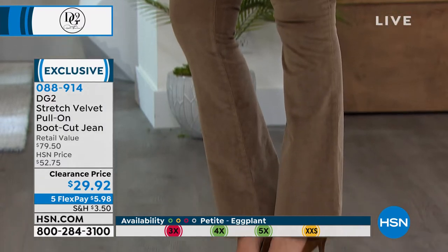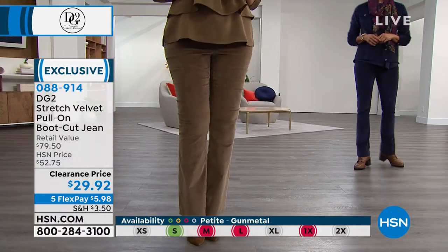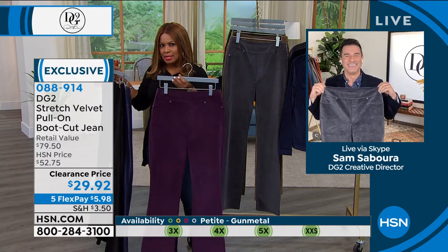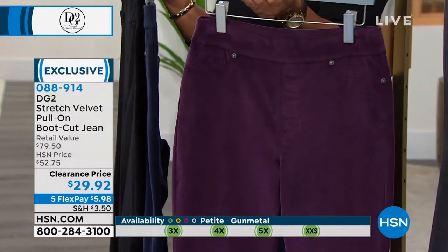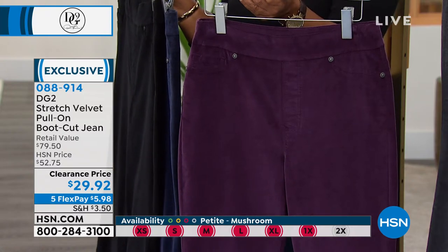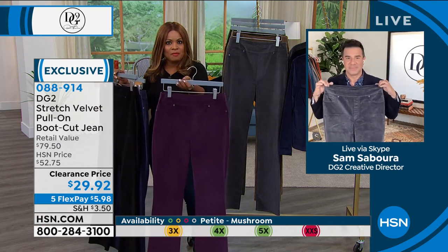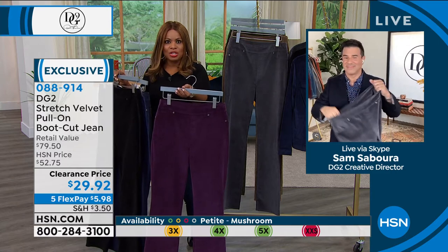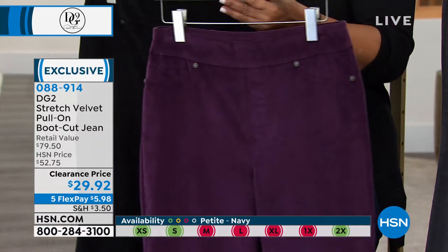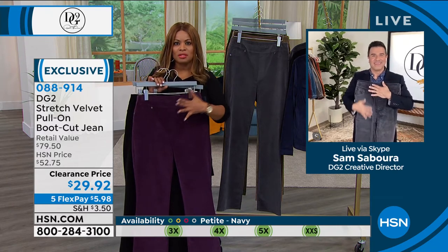A lot of the petite sizing and the beautiful eggplant — it looks like you guys didn't save one for me. The eggplant and most of the petite inseams are already sold out. However, at this price I'd even pick it up in the average and just pay a couple of dollars to have it altered. You're never going to get this price — we've sold this exact pant at $52.72, but at $29.92 you can imagine how many people are ordering right now.